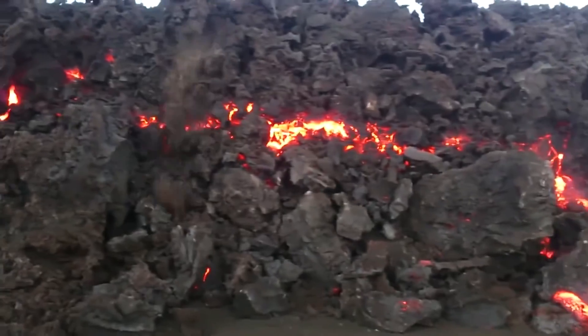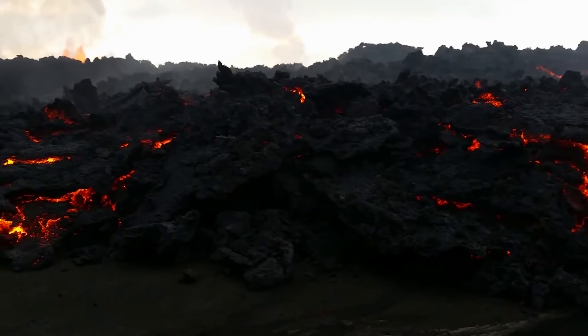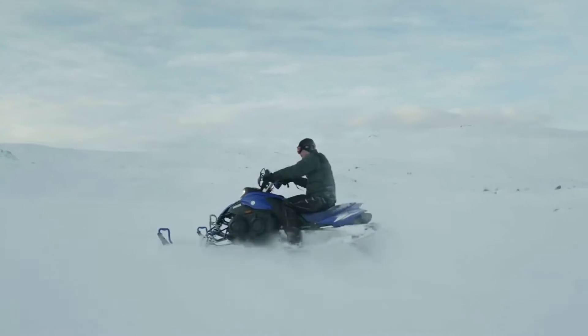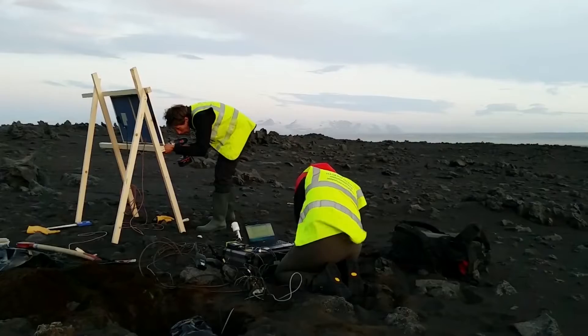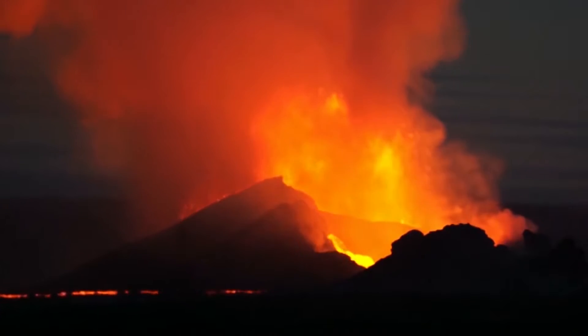In volcanic systems, molten rock frequently intrudes its way through the Earth's crust. It is difficult to predict when or where it will erupt at the surface and what the impact might be. Our work at the University of Cambridge, studying earthquakes in volcanic systems, helps in understanding the processes leading up to these dramatic events.